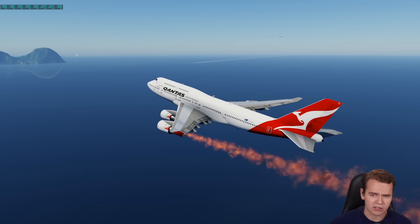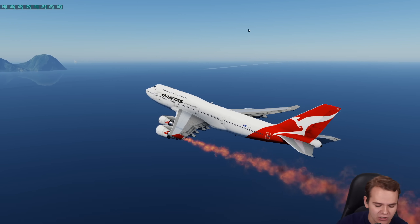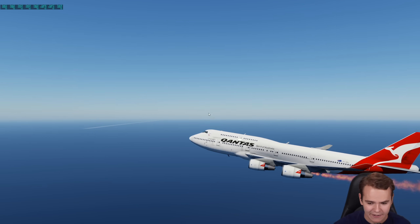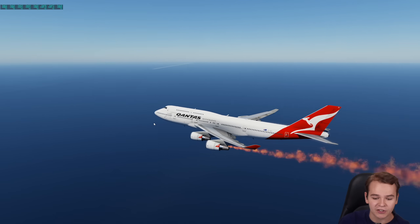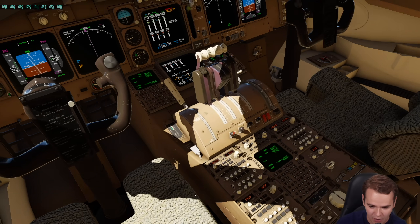Imagine this very irregular situation. You're on board a 747, kind of in the middle of nowhere, above the Pacific. There is an island in front of us, and we're landing on this island because we quite obviously have some engine trouble. Our engine number one has caught fire.